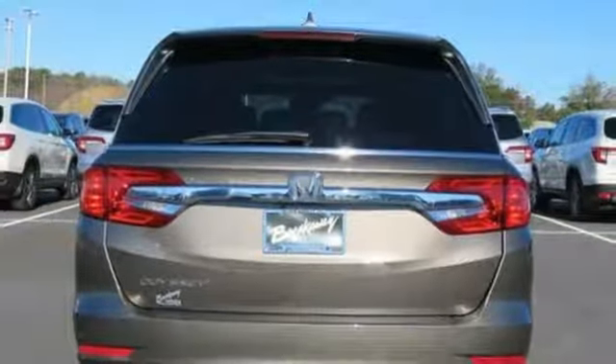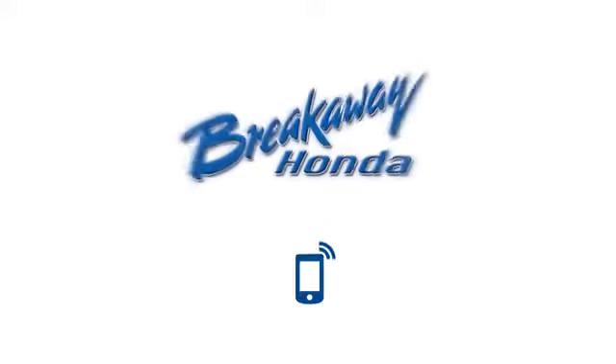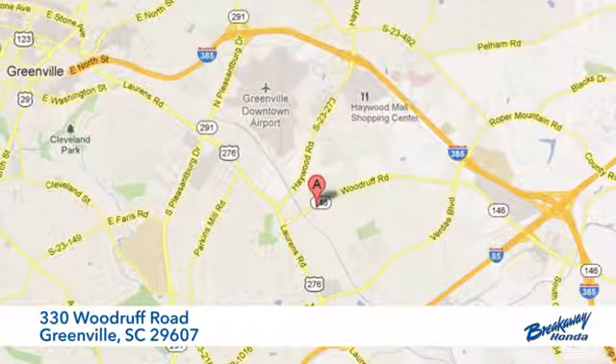Someone is going to drive this fantastic vehicle off the lot. It should be you. Test drive it today. Call, click or stop in today. We're conveniently located at 330 Woodruff Road in Greenville, South Carolina.